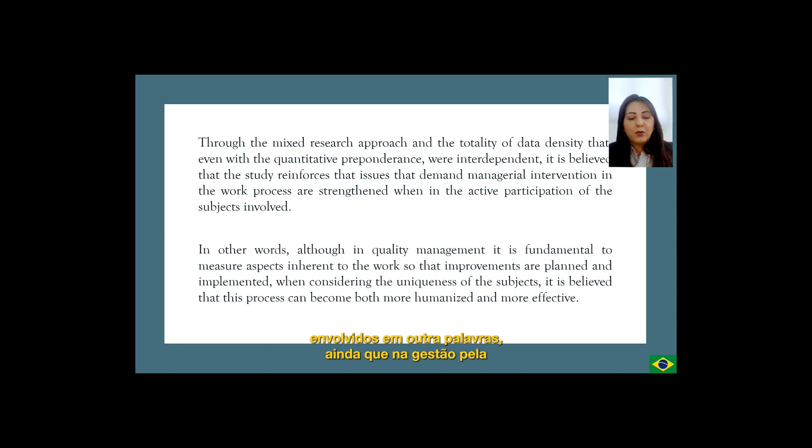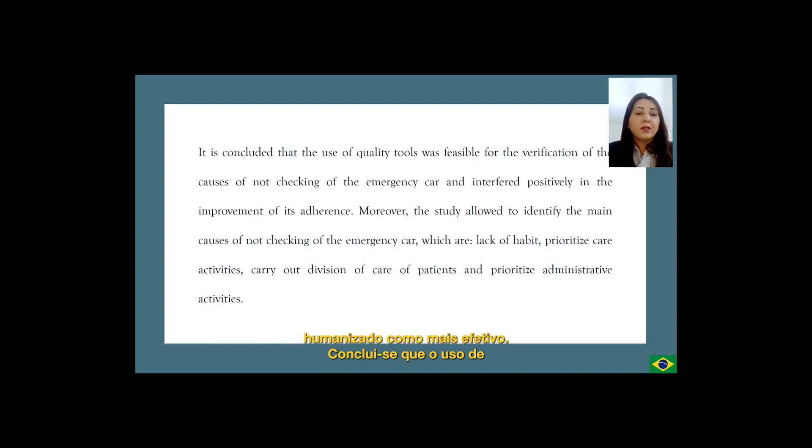Although quality management is fundamental to measure aspects inherent to the work so that improvements are planned and implemented, when considering the uniqueness of the subjects, it is believed that this process can become both more humanized and more effective. It is concluded that the use of quality tools was feasible for the verification of the causes of not checking of the emergency car and interfered positively in the improvement of its adherence. The study allowed identifying the main causes of not checking of the emergency car, which are lack of habit, prioritized care activities, carrying out the division of care of patients, and prioritizing administrative activities.